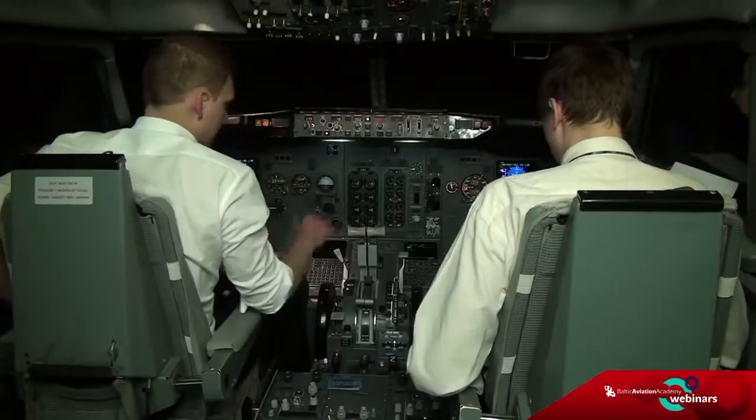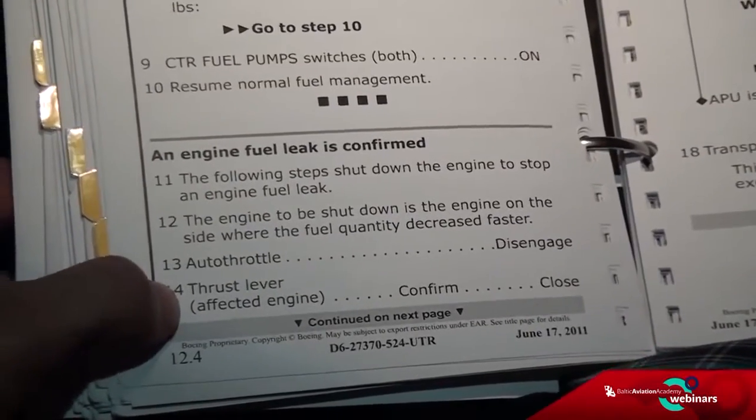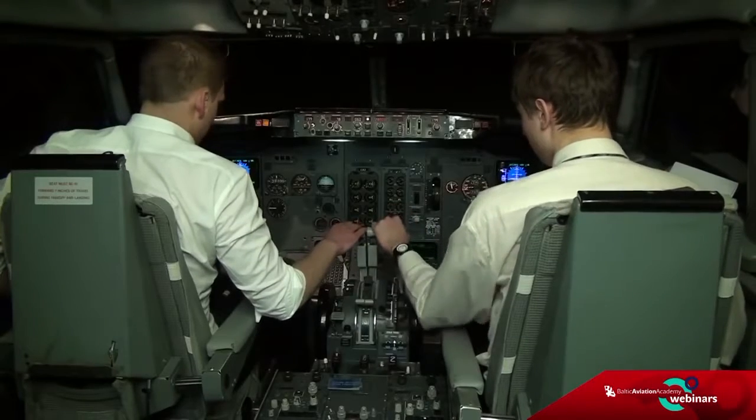Auto throttle — disengage. Thrust lever of the affected engine — close. Closing engine number one — confirmed.